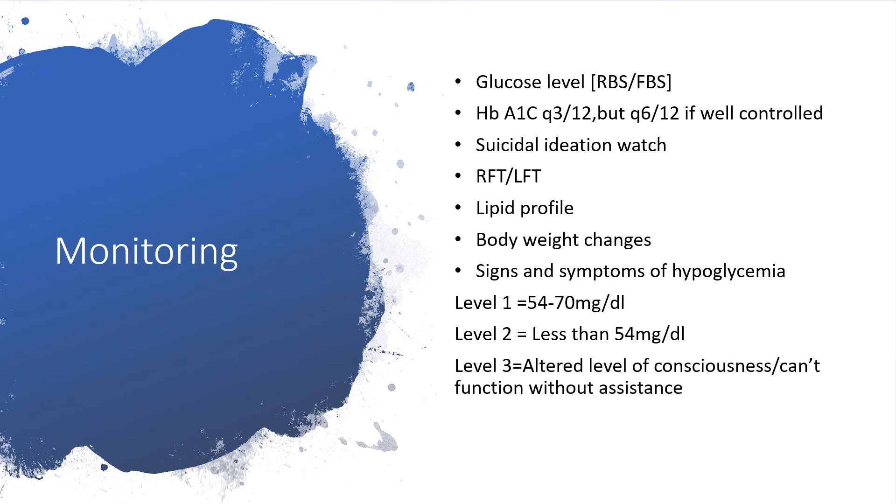Monitoring: we have to monitor glucose levels — random blood sugar or fasting blood sugar. Hemoglobin A1c should be taken every 3 months, but you can decide to take it every 6 months if it is well controlled. Watch very closely for suicidal ideation. Do renal function tests because of the probability of acute or chronic renal failure, and of course have liver function tests done. Let us also have a lipid profile, particularly when dealing with obesity or overweight. We must also monitor body weight changes.